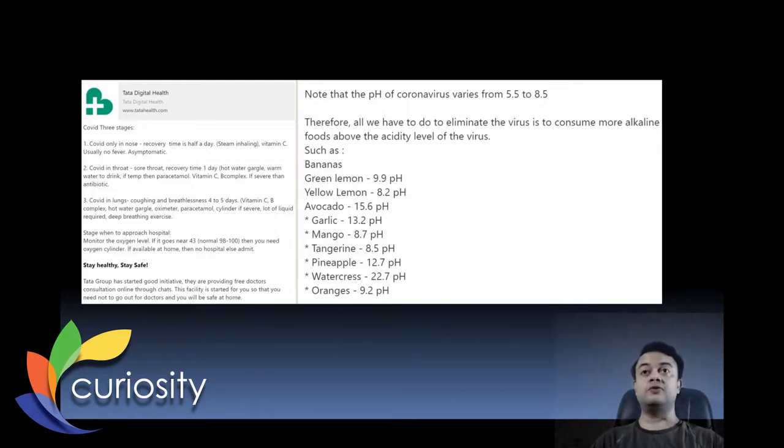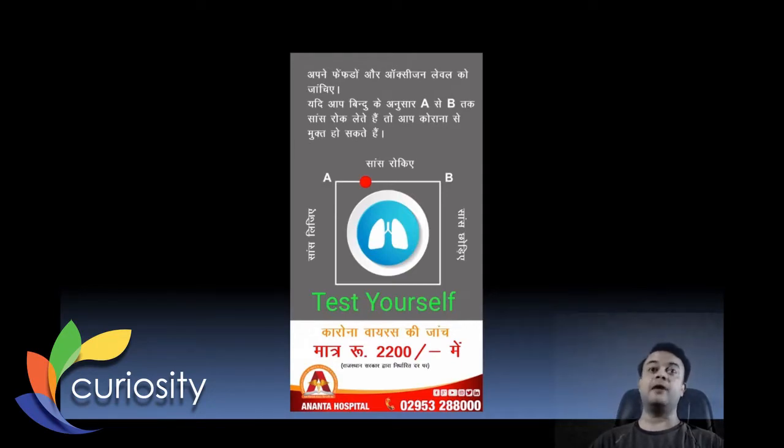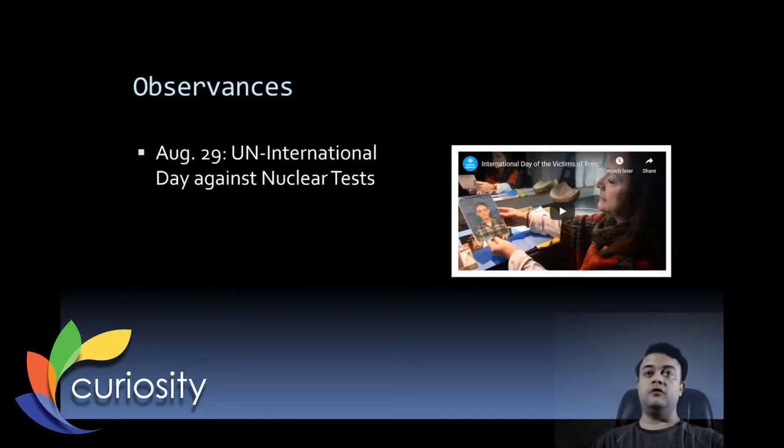Fake news is rampant — for example, claims about COVID-19 stages and pH-based cures involving mango, garlic, and lemon claiming they kill coronavirus. My strategy is to distrust any news received through Facebook or WhatsApp. WhatsApp especially is a big-time fake news factory. A circulating video claiming to be a 'free COVID-19 self-detection test' is completely fake — please never trust such videos and messages.